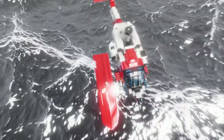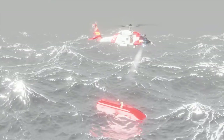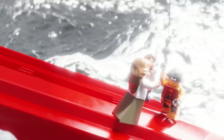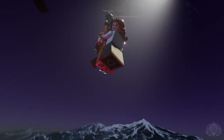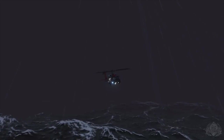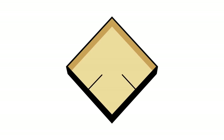Brick Maniacs, it's time for another episode of Brick Mania TV. Flying over the water — that's pretty cool, that's awesome. This is the MH-60T Jayhawk.